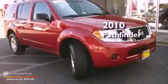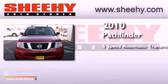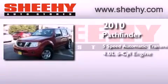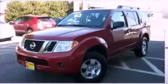This is a 2010 Nissan Pathfinder. This SUV has a 5-speed automatic transmission, a 4.0-liter V6, and 4-wheel drive.